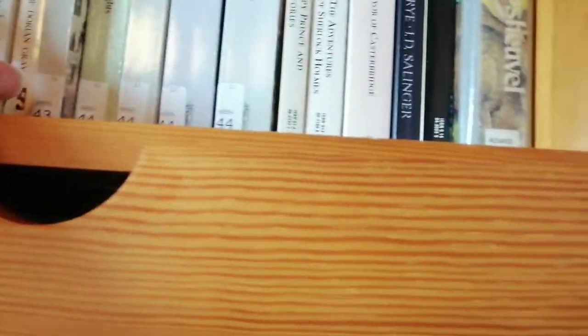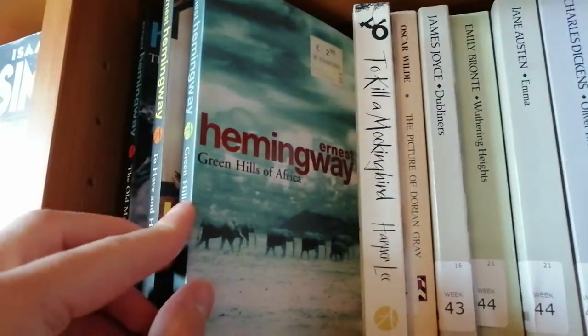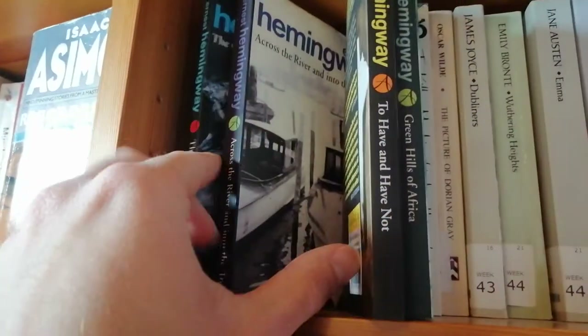I haven't read any of these except Watership Down. We have a boat — which makes sense if you see this book here — The Old Man and the Sea, which I've read. And we have other Hemingways. I love these copies I found in thrift stores as well: To Have and Have Not, Green Hills of Africa, Across the River and Into the Trees, and All Men See.